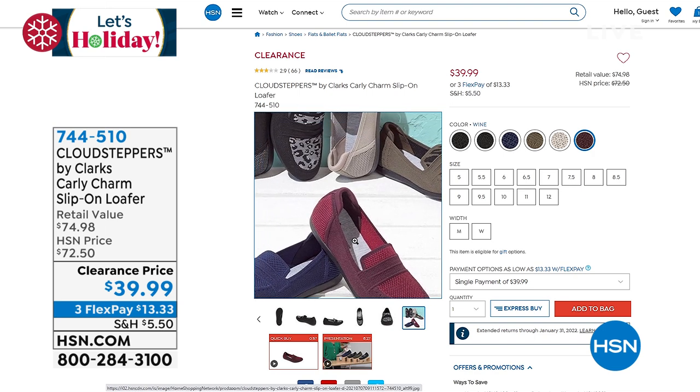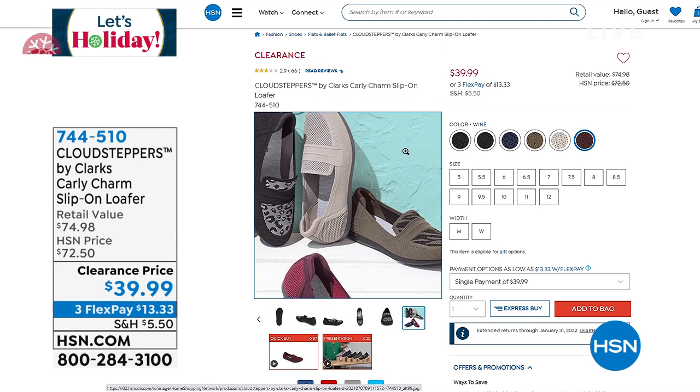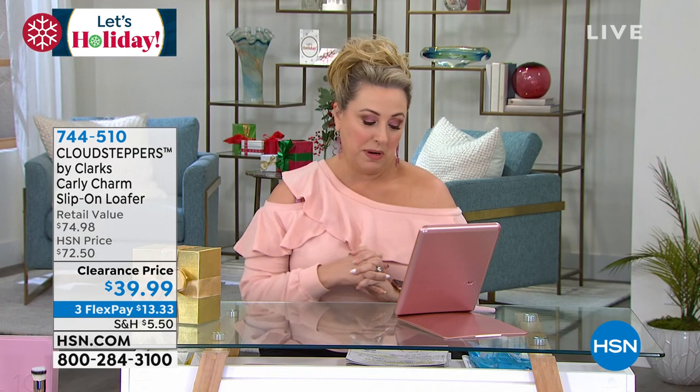Look at all the gorgeous colors we have. We've got that wine color, a stone color, black with leopard on it — it's just amazing, all the different colors. I love the variety of sizes too: 5 through 12, medium width and wide width. You're getting all the choices, everything for a clearance price.